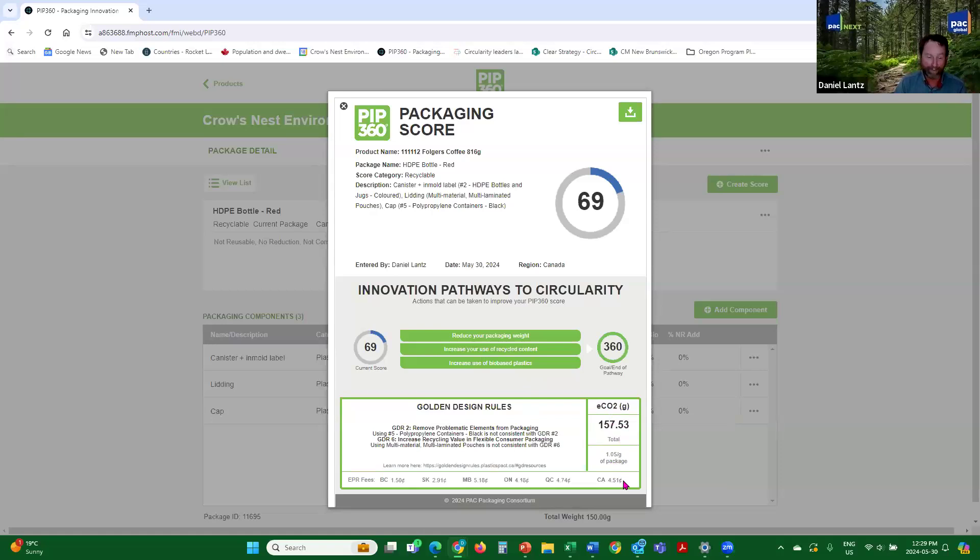The ECO2 emissions are 158 grams, 1 gram per gram of package. The EPR fees for this package would be about four and a half cents. The golden design rule flags show you've got a couple. 'Remove problematic elements' flags black plastic — if this were detectable black plastic, you'd put it in as another color since it shows up differently through optical sorters. The flexible package — the lidding — flags that you're using multi-material, multi-laminated and it's not consistent with the GDRs. You need to move to a monostructure: mono PE or mono polypropylene, which may require one of the advanced monostructures available from vendors. You can download the report and save it, then score different packages.